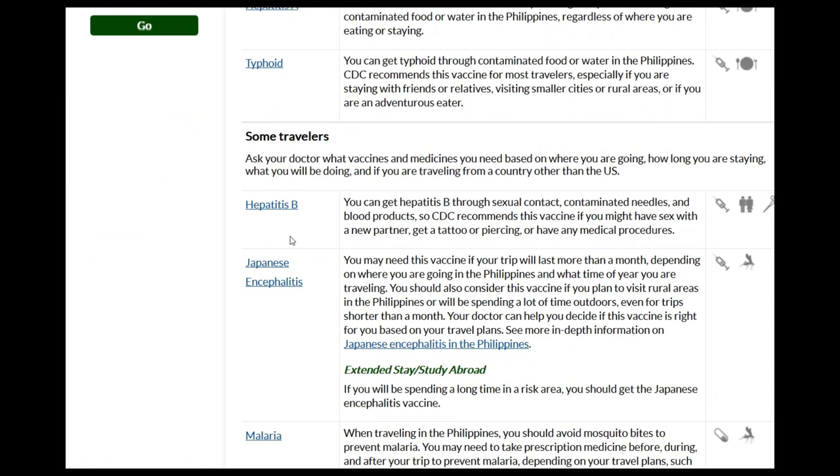Hepatitis B can be contracted through contaminated food and water as well as sexual contact, contaminated needles, blood products, and tattoos could be a source. I believe there is a combination hepatitis shot that includes Hepatitis A, B, maybe C — not absolutely positive, but you could ask your clinic or physician about that.